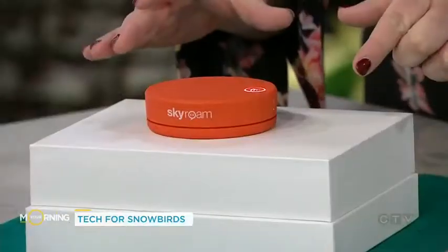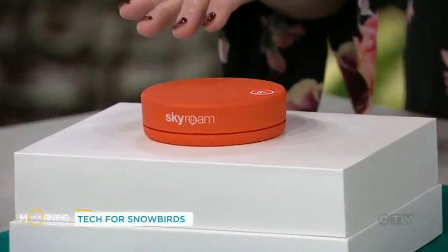And they're really going to make that whole experience so much better. When I was preparing for this segment, I was thinking about my in-laws, because my in-laws are snowbirds — they go to Florida every winter. So the first thing I have to show you is this little orange — it almost looks like a little hockey puck. This is a Wi-Fi hotspot that works around the world. This is called the Skyroam Solus.